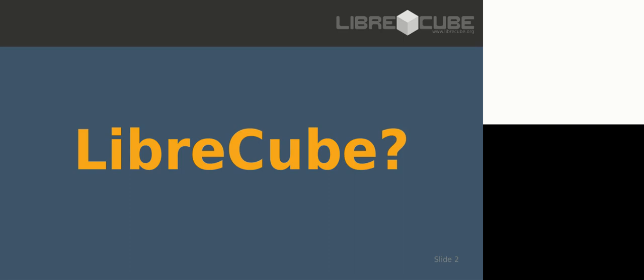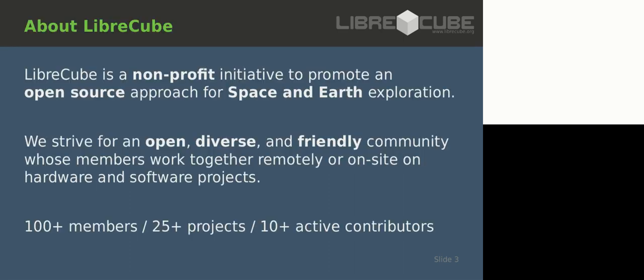What is LibreCube? LibreCube is a nonprofit initiative to promote open source for space and Earth exploration. The open source idea adapted for space exploration. I also include Earth because Earth is a planet of our solar system - what works in space should also work on Earth. But the focus is mostly on CubeSats and space exploration.